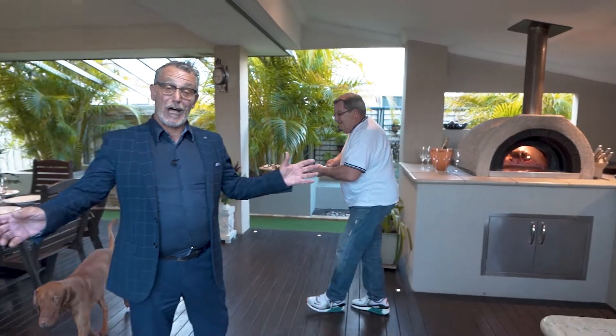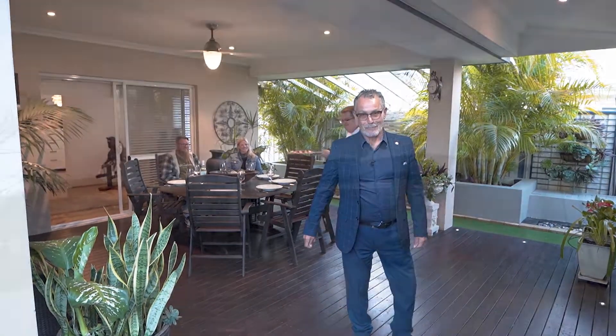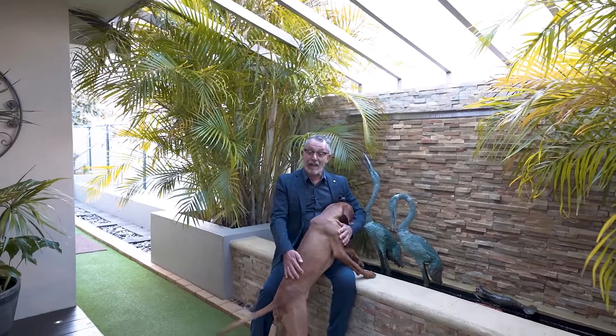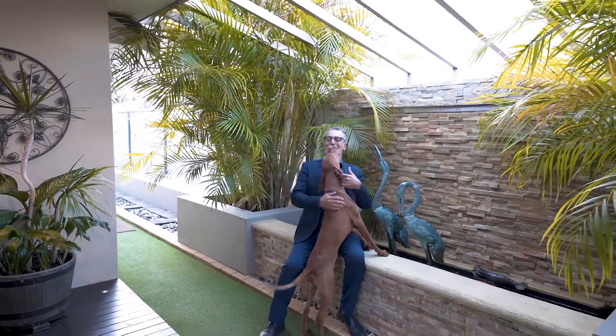But does all this stuff really matter? What really matters, I think, is coming home. My name is Robert Cialella from SLP and I look forward to meeting you at our home opens.